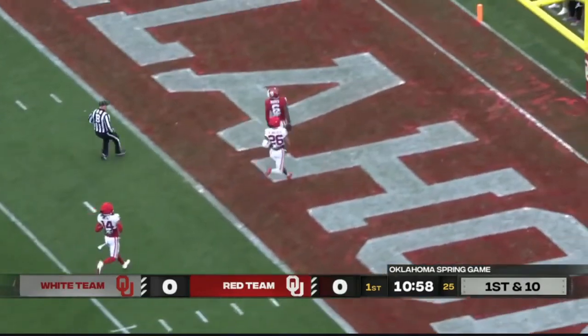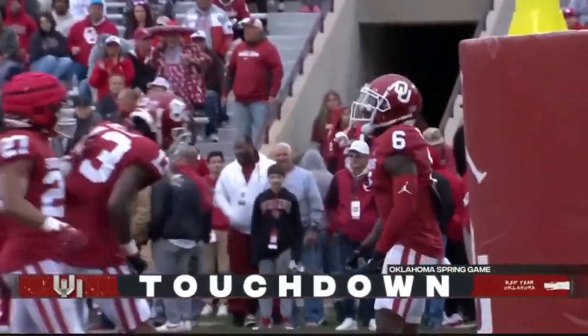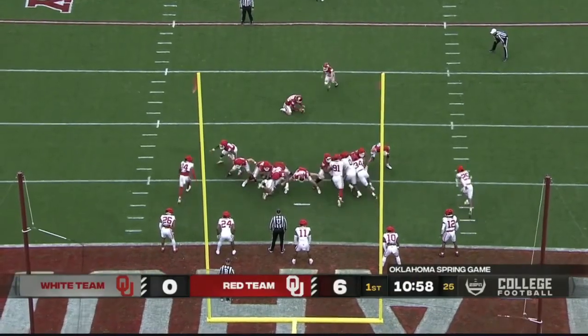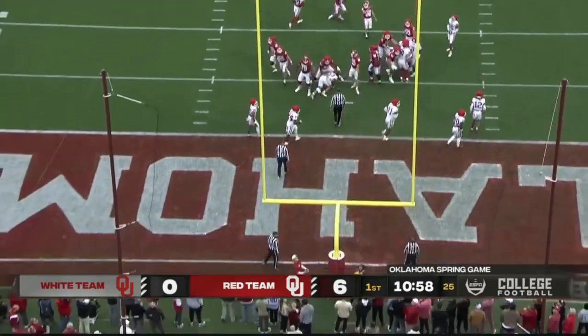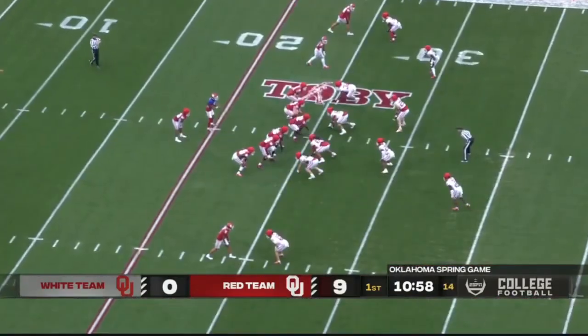First touchdown for the new guy from Purdue — a 64-yard strike. Falls on his hands afterwards. Tyler Keltner, the Florida State transfer kicker, puts the extra point through. Great start.